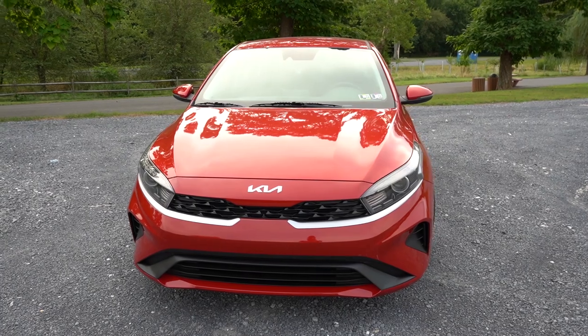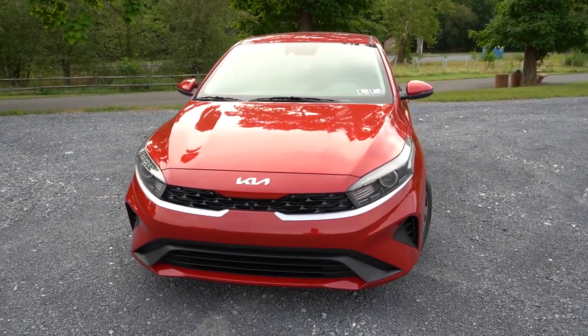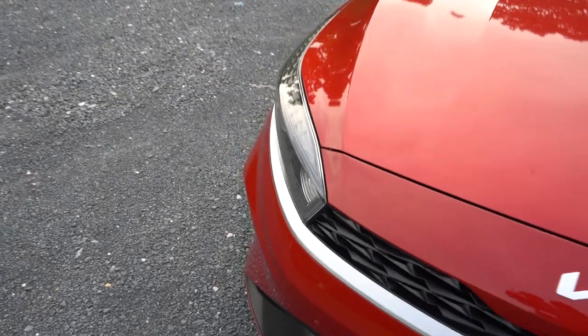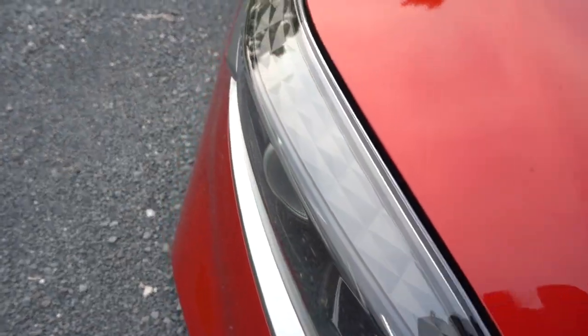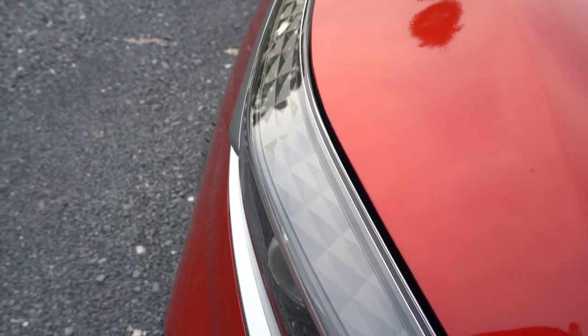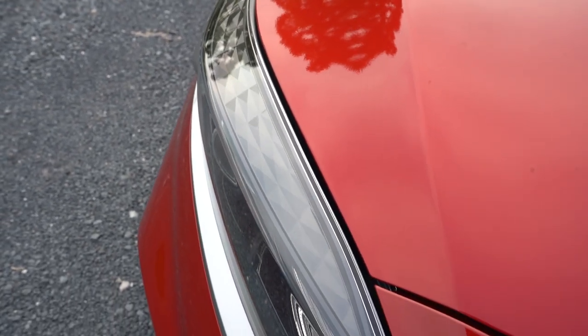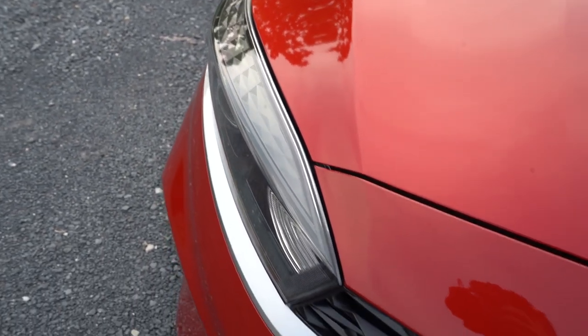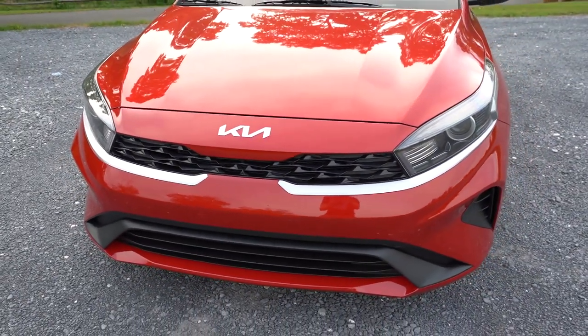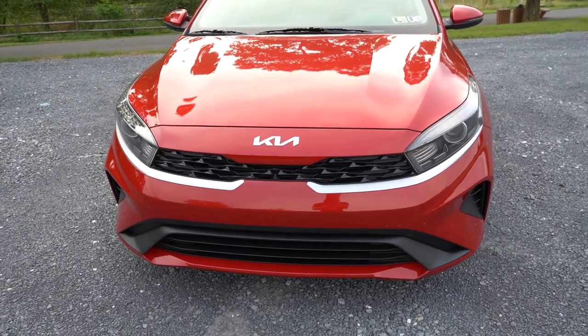If you want LED fog lights, go with the GT Line trim level or one of the GT trim levels. Looking up close at the upper portion of the headlights — there's a really cool design detail there. It's all about attention to detail, and Kia did a pretty good job with that on the front end. That rounds out the front; let's make our way to the side.